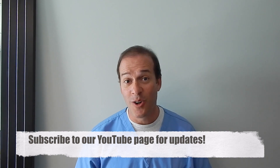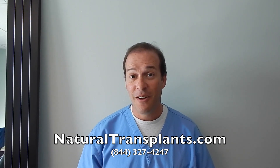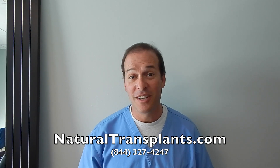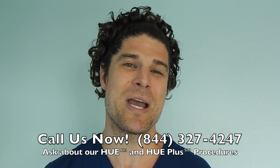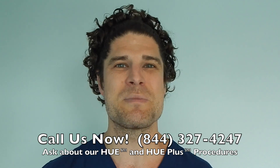So those are your do's and don'ts prior to getting a hair transplant. We hope you take this message with you and we look forward to hearing from you. I'm Dr. Siegel and Dr. Huebner, and we're excitedly waiting for your phone call. Call us now at 844-327-4247 and ask about our Hue and Hue Plus procedures, which move more hair than ever before. Hope to hear from you soon.